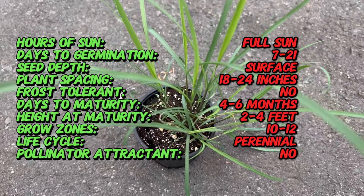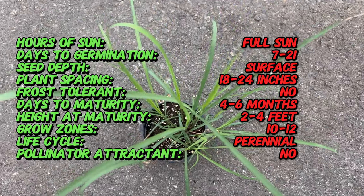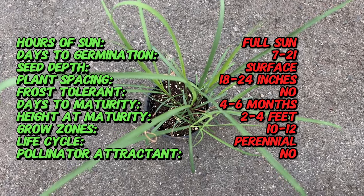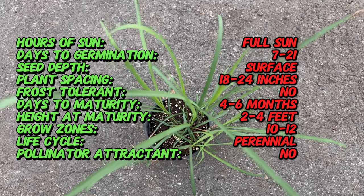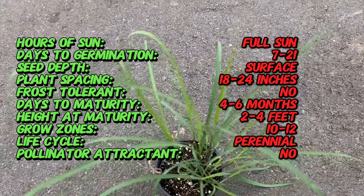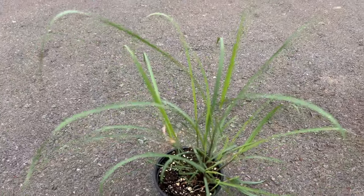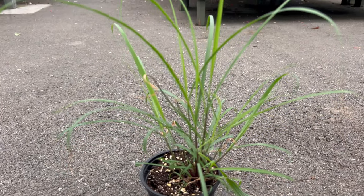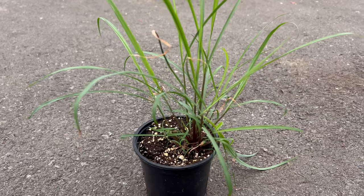Lemongrass isn't your average grassy neighbor. It's a clump-forming perennial grass that reaches heights of three to five feet. The true stars of the show are the long, slender stalk-like blades — these blades boast a beautiful light green color and are where the intense lemony aroma and flavor reside. However, it's important to note that the flavorful part is the lower white bulb and the bottom portion of the stalks, not the green leaves themselves.